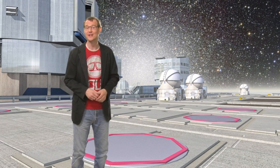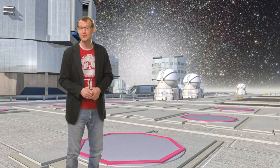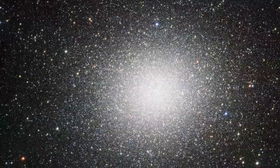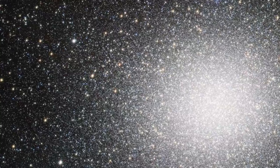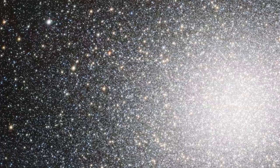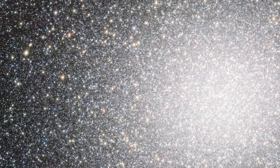Omega Centauri is the largest globular cluster in the sky, but the VST, with its very wide field of view, has no problem in capturing the whole object in a single image, including its very faint outer regions. This image contains about 300,000 stars, and it highlights the impressive sharpness of the VST's images.